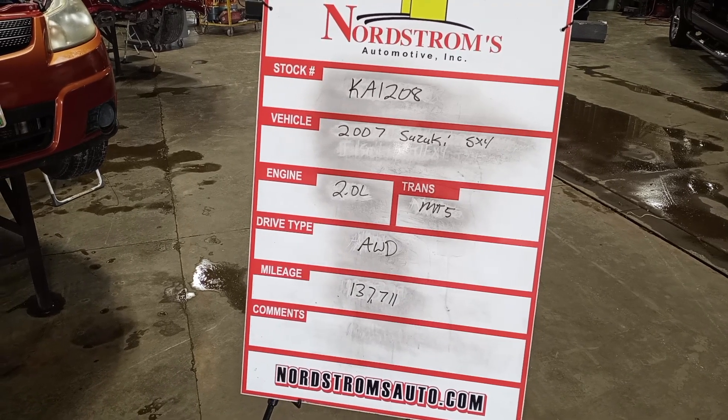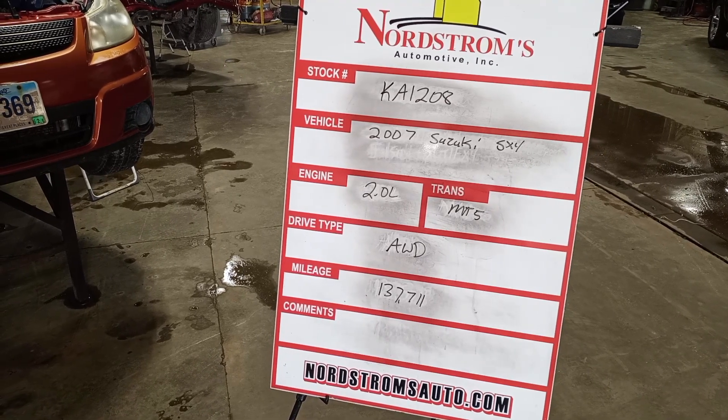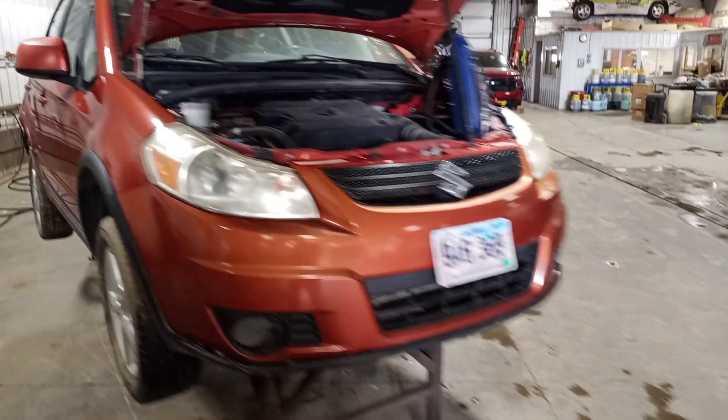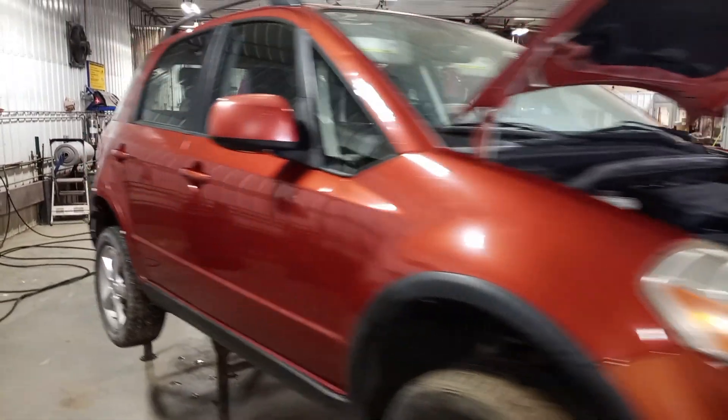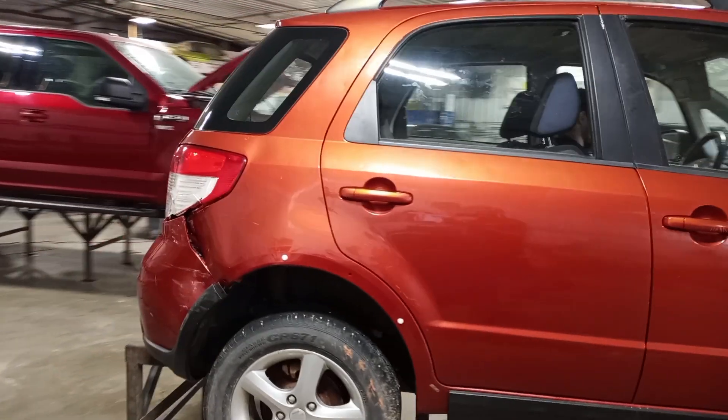Stock number KA1208, 2007 Suzuki SX4, 2.0 liter manual 5-speed, all-wheel drive, at 137,711 miles, orange color. Damage to the rear. Does run, but won't be engaging the rear — brakes are locked up, so we can't engage the rear differential.